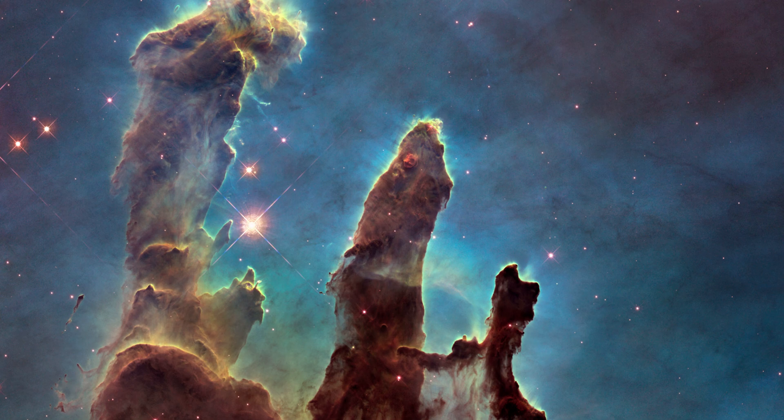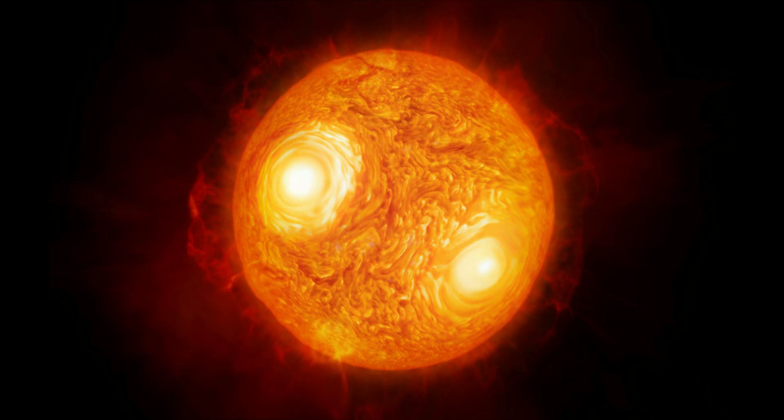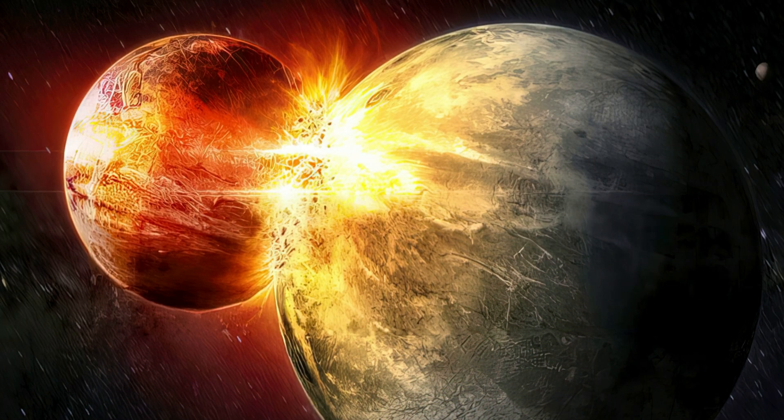When two neutron stars collide in a kilonova, they spread out protons and neutrons which rearrange to form different materials like silver, uranium, plutonium, and more. The solar system and we are made out of dust from stars which came through billions of years to form the Earth, the Sun, and other planets.